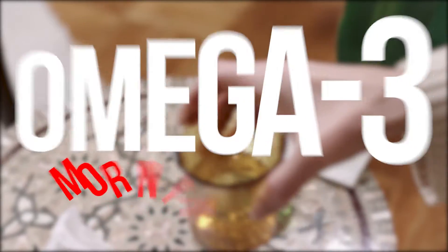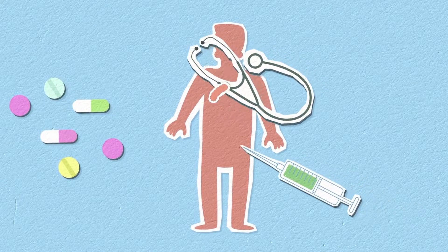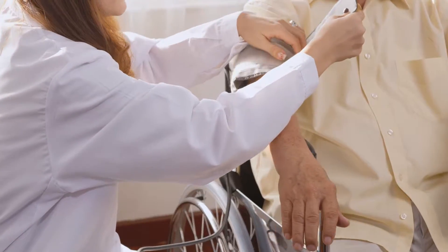When should you take omega-3, morning or night? Consider taking your medications and supplements at night. Several studies have shown that aspirin and cholesterol-lowering drugs, as well as blood pressure and anti-reflux medications, may work better in the evening.